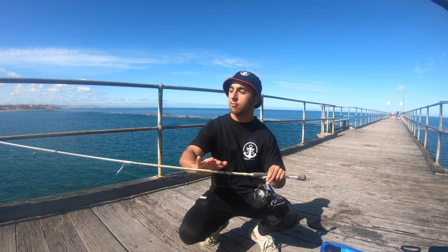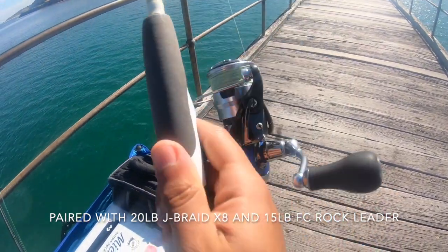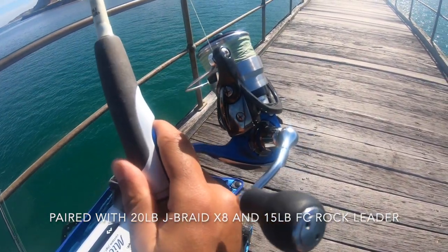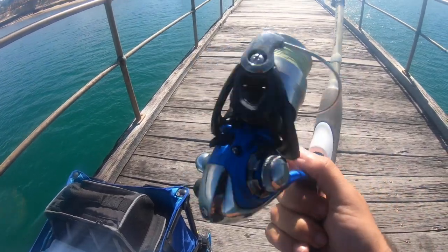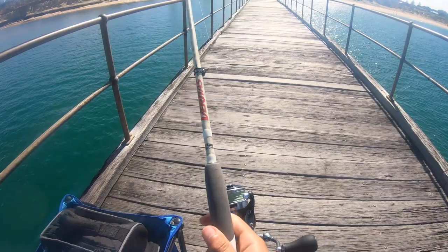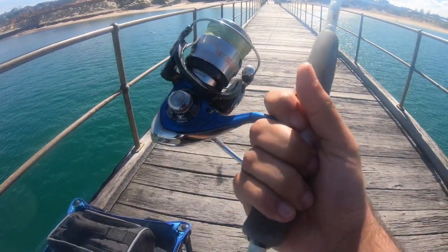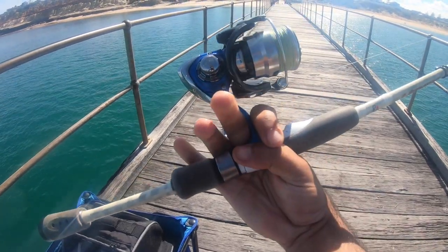Paired with the rod is the 2500 Daiwa Tierra reel. It's actually very good — it's going to cop an upgrade soon but for now it does the trick and is a very good reel for the value. That's the combo I absolutely love and it's caught some wicked things in the past, so I can't complain.